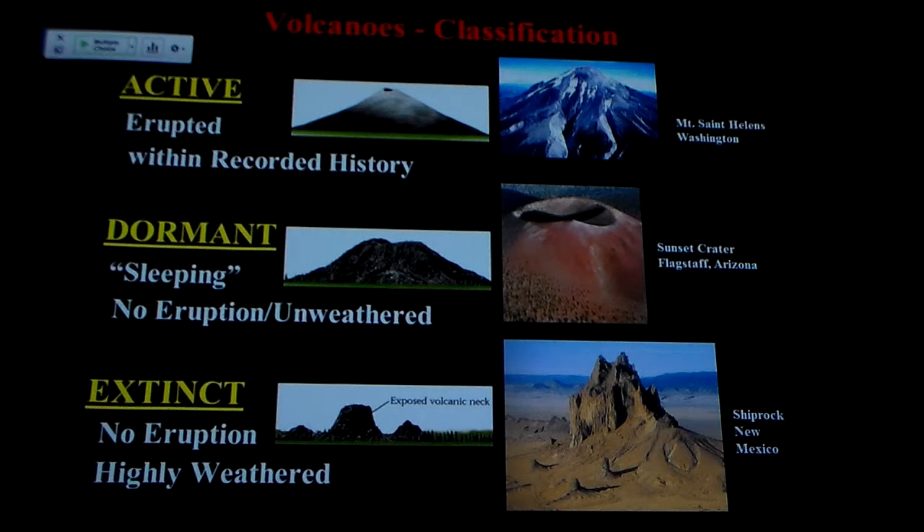Extinct — it hasn't erupted any time that we know of, and the cone is so weathered that usually it's just little bits and fragments sitting around. What we see is what we call the volcanic neck — this is the lava that basically plugged off the volcano. The cone used to extend all around the neck. The magma filled the pipe, chilled, and shut off the volcano. That neck still sticks up because it's harder than the cinder cone around it, so it doesn't erode as fast.